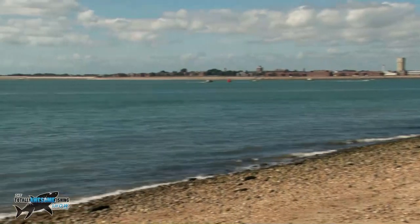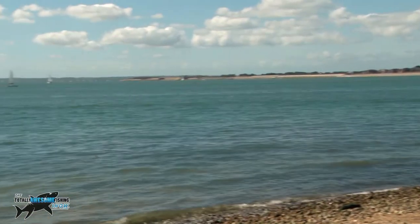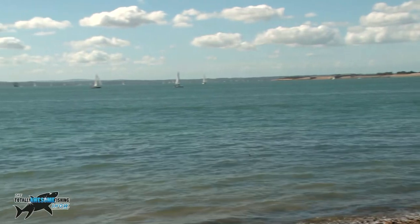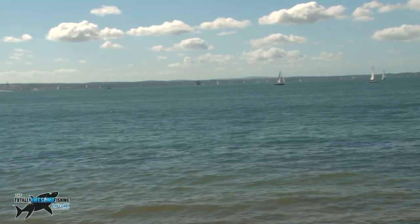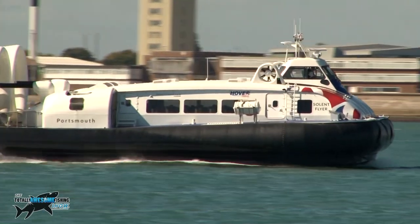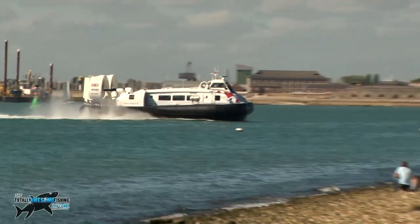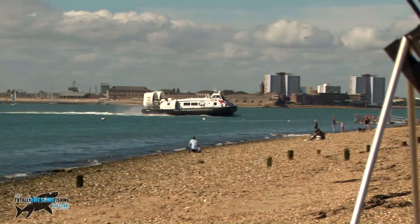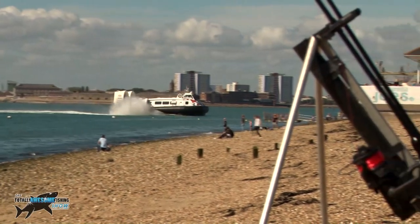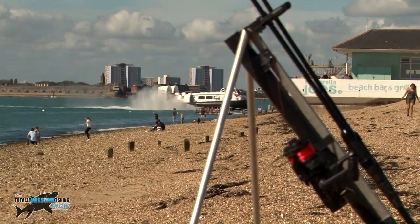Our venue for the day was the south coast of Hampshire — a little spot of mini fish catching using small hooks, small baits, and fairly light tackle. That venue is called Southsea, and that's where most of the services run, including the hovercraft. It's not a boat, it's not a plane, it's not a helicopter — it is a creature in its own right.